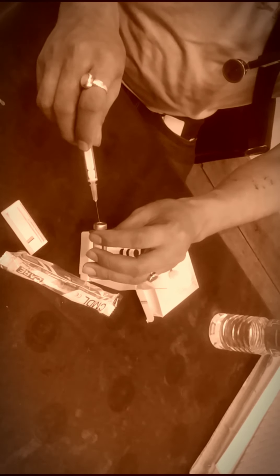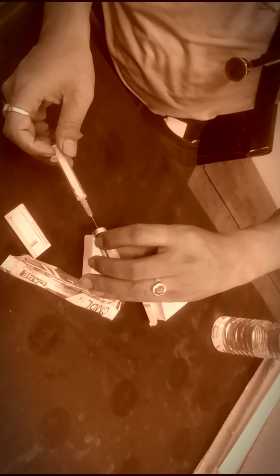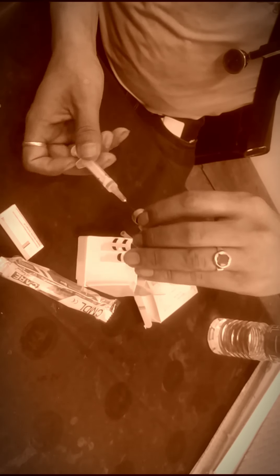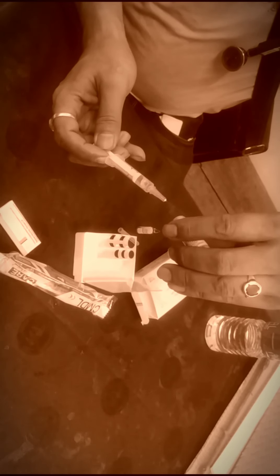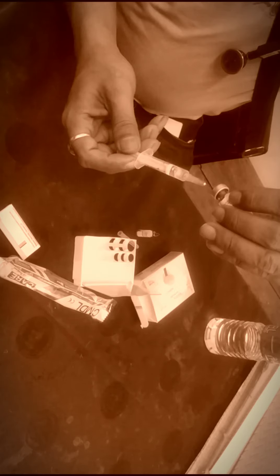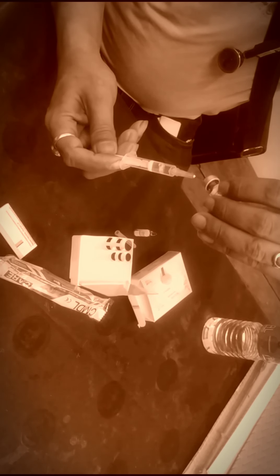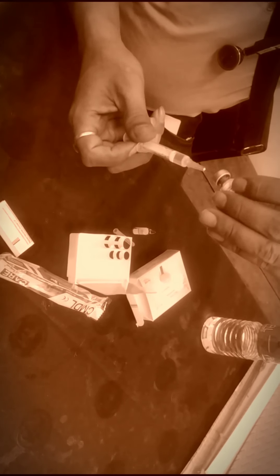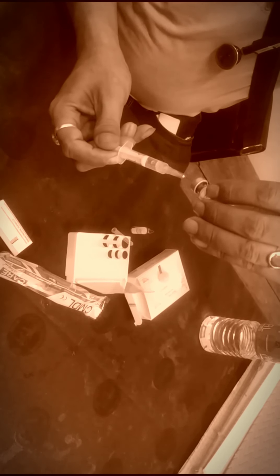Now shake it properly so that it mixes up completely. Now collect the medicine from the vial, and empty the air from the syringe.